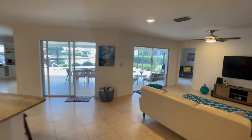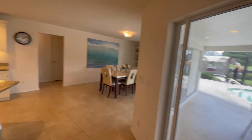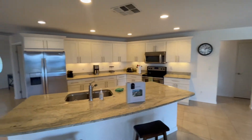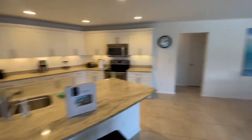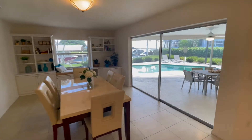The kitchen was redone a few years ago and all the appliances are upgraded. You can see there are glass sliders throughout the main room. There's a good shot of the kitchen right there, and a nice dining area. Sliders connecting everything to the outside.